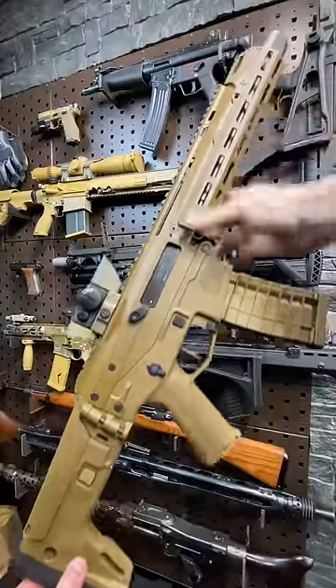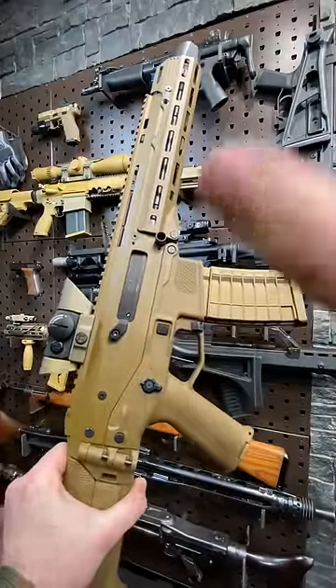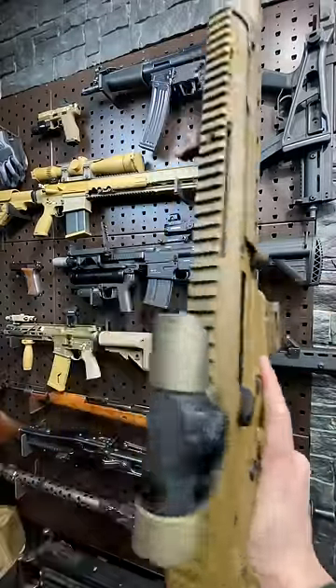Super modular design — hand guards, lowers, stocks. It's a multi-cal system. It was meant to just do a ton of stuff. It just never got the development it needed.